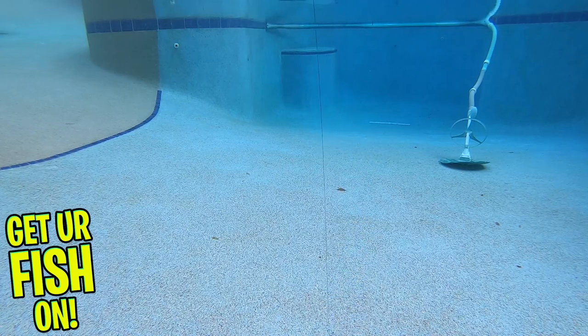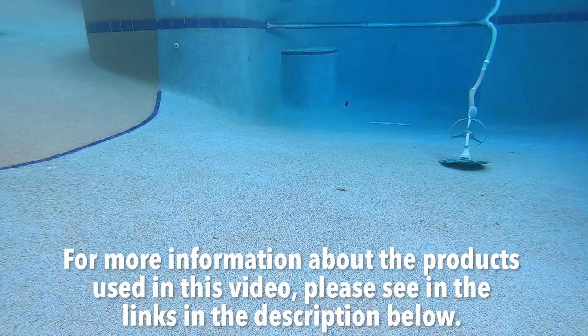It can be Texas or Carolina rigged easily, and it is something new and fresh to try out. It's available in 11 colors and is 5 inches in length. You get 6 pieces per pack, and retail price is $5.99.